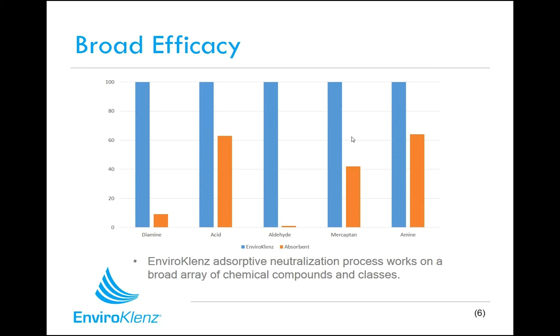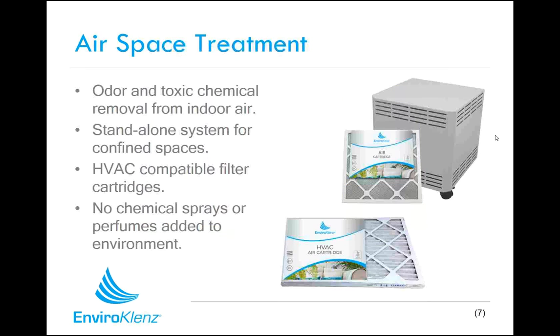EnviroCleanse works against a broad spectrum of chemical triggers and pollutants, including amines, acids, aldehydes, mercaptans, and acid gases. When you compare EnviroCleanse to other absorbent technologies, the thing that separates us is that we work across all these different classes. We get that broad spectrum capability where other products may work against specific chemicals but may not be as effective as EnviroCleanse across all categories. When you're trying to make your personal environment chemical pollution free, you need a technology that works against a broad spectrum of chemicals and chemical classes to make it an effective solution.